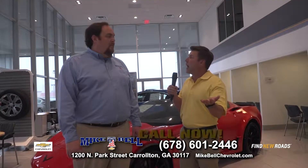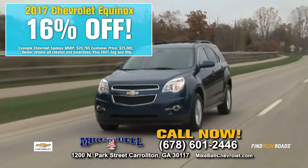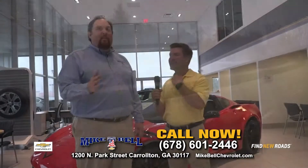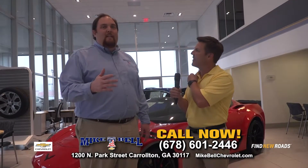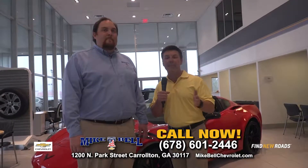And 16% off the Equinox. Great family vehicle, lots of room, lots of options. You can haul a lot of stuff in it — the seats fold down, they move, they slide back and forth. That just makes it a fantastic bargain at 16% off right now at Mike Bell Chevrolet in Carrollton.